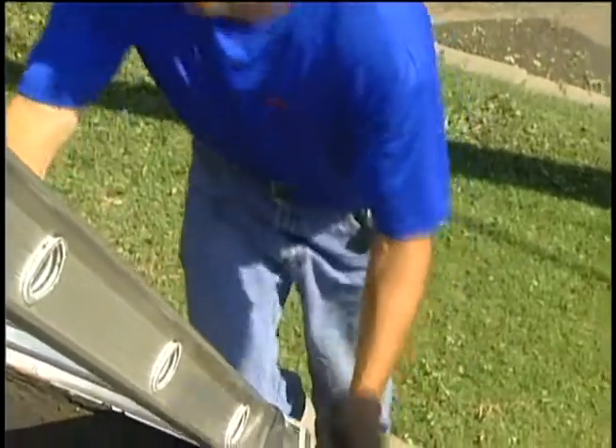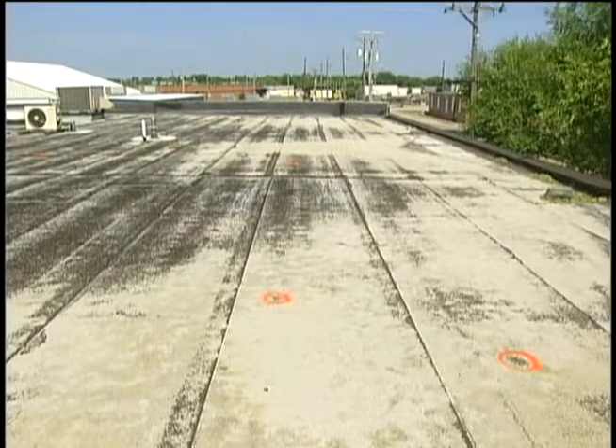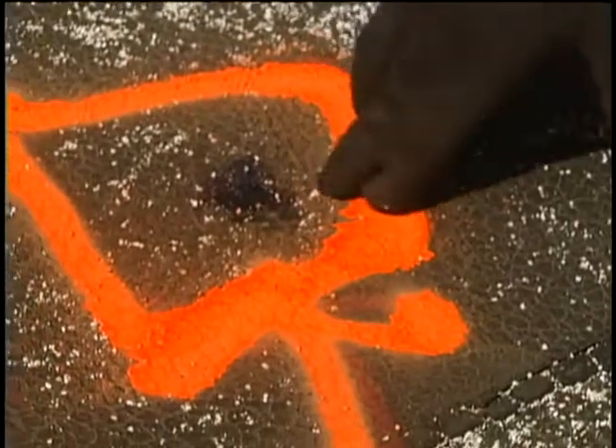Usually, golf ball size and bigger does significant damage. Thursday, Jim Pavlaca shows us what you can't see from the ground. In the state of Kansas, we see usually some type of hail or wind damage all the time. The top of this South Wichita clinic took a beating in Wednesday night's storm. This one has actual penetrations in it, and as I push on it, you can see moisture coming out from the rain last night.